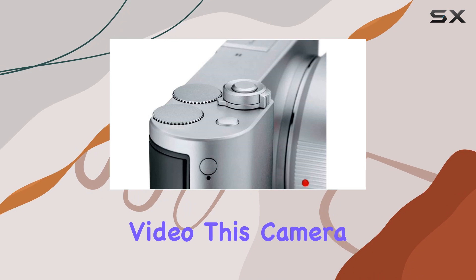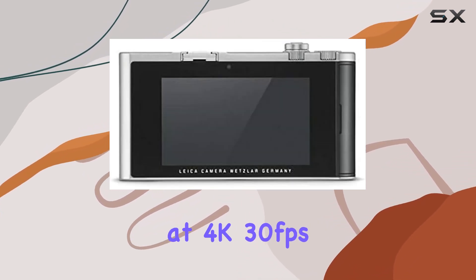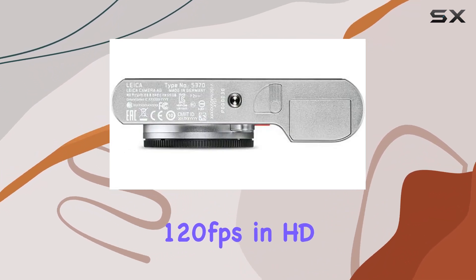When it comes to video, this camera shines, recording in MP4 format at 4K 30 frames per second or 1080p 60fps, with slow-mo capability at 120 frames per second in HD.